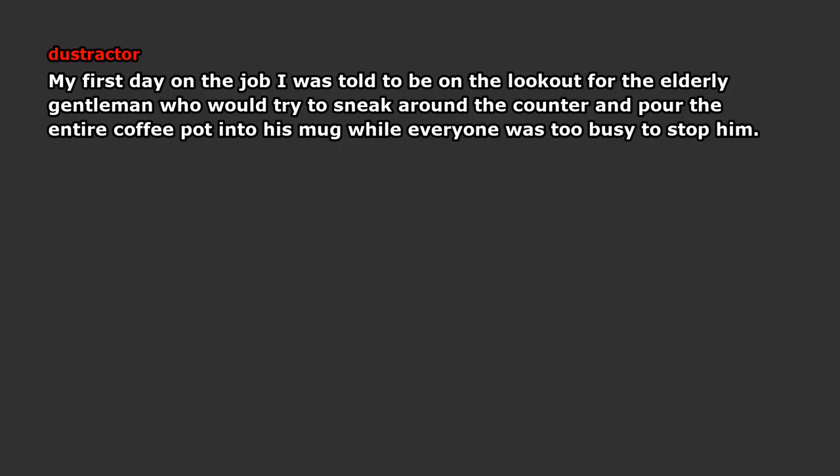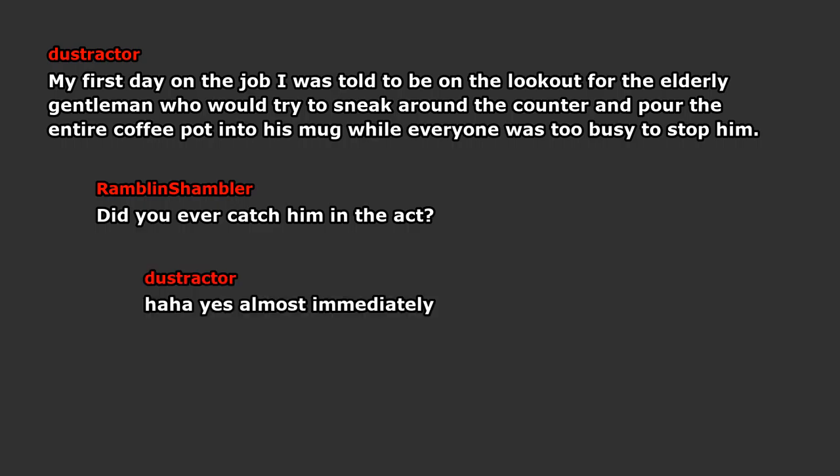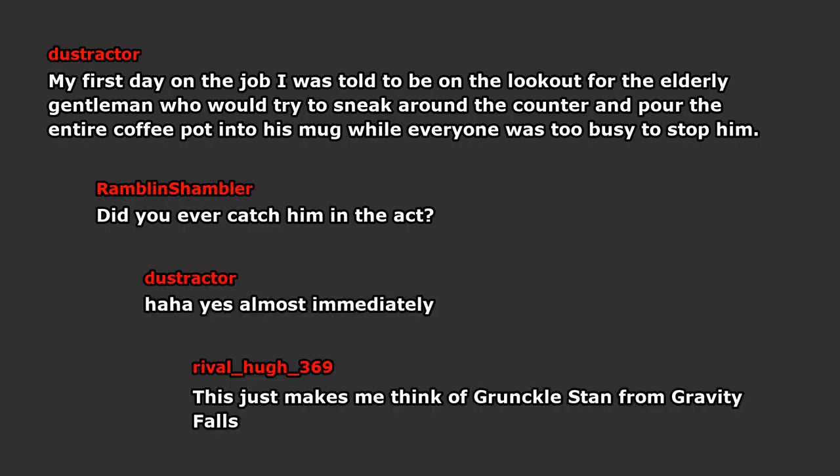My first day on the job I was told to be on the lookout for the elderly gentleman who would try to sneak around the counter and pour the entire coffee pot into his mug while everyone was too busy to stop him. Did you ever catch him in the act? Yes, almost immediately. This just makes me think of Grunkle Stan from Gravity Falls.